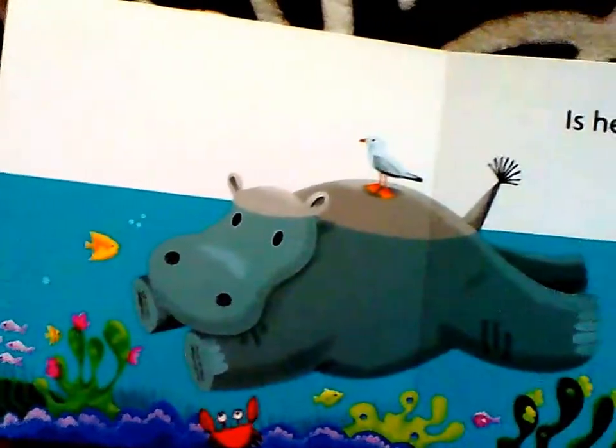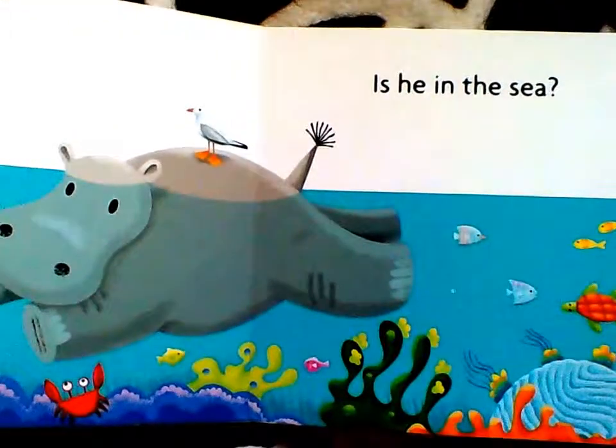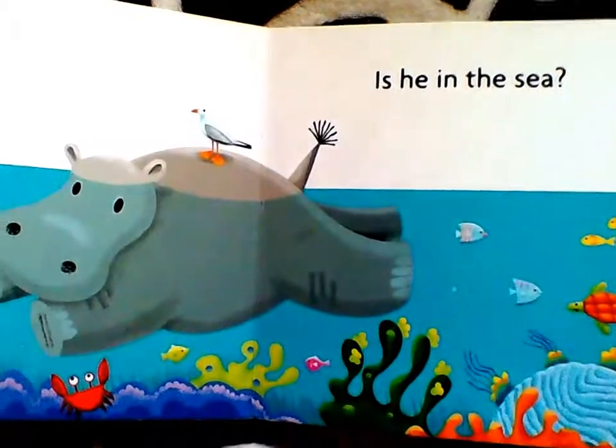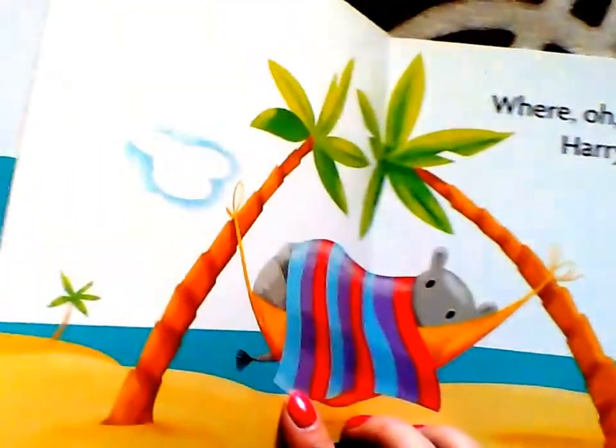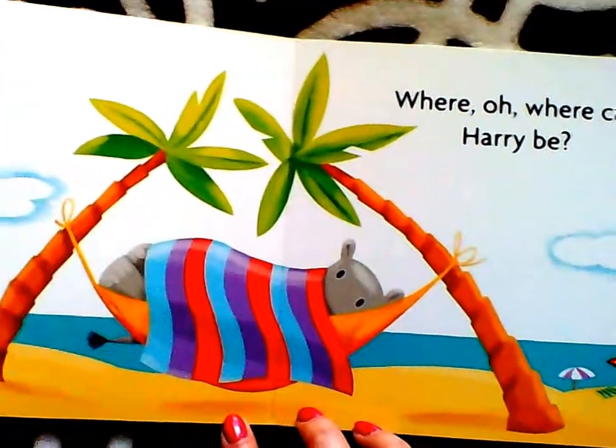Is he in the sea? Maybe? Hmm, he could hide there too. We have to check the sea. Where? Oh, where can Harry be?